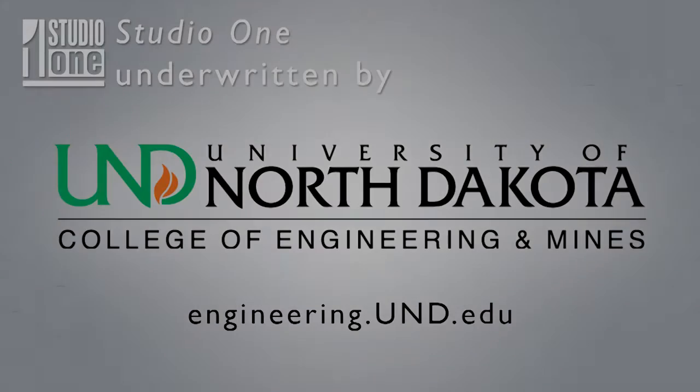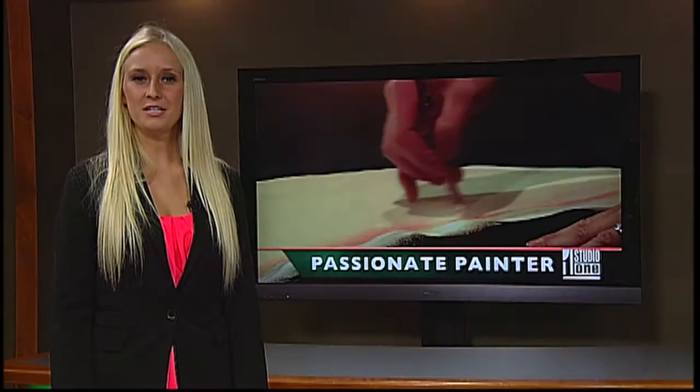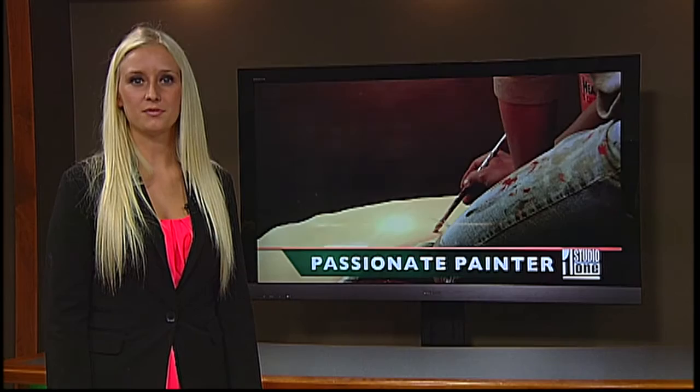A student produced this for UND's TV show Studio One. There are many forms of art — big, small, and others in between. One artist found a new type of canvas for her next masterpiece.